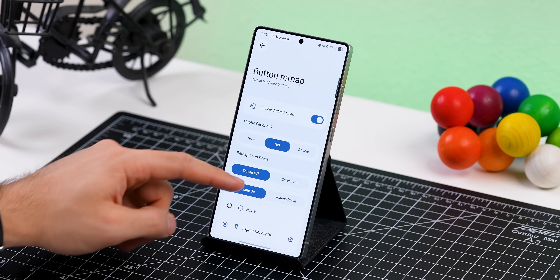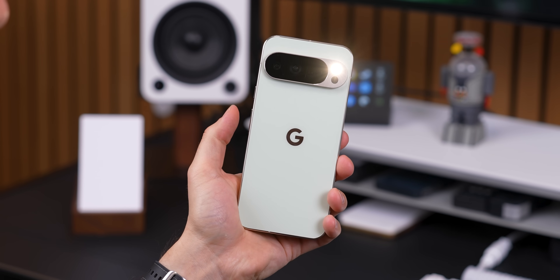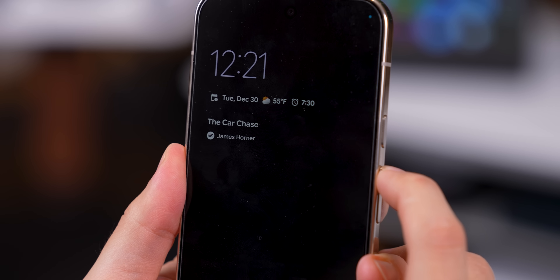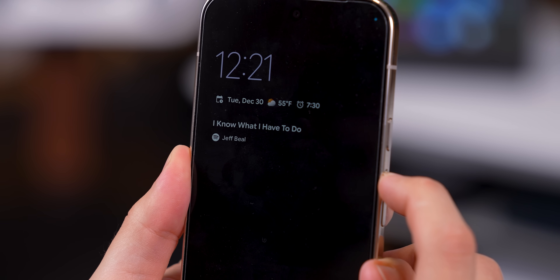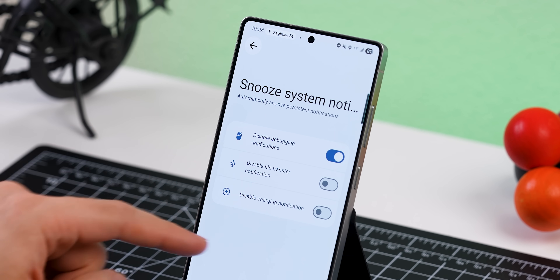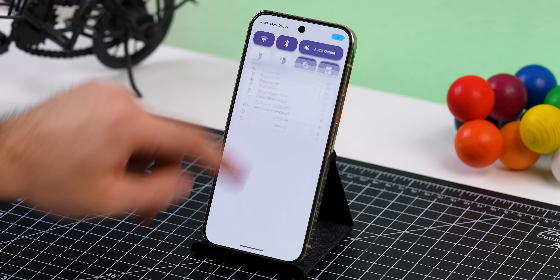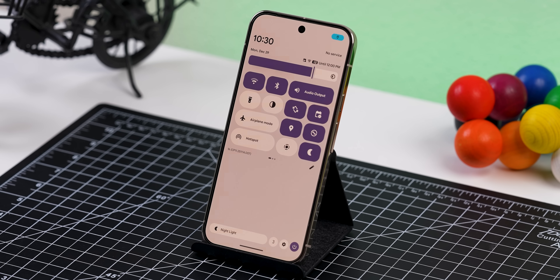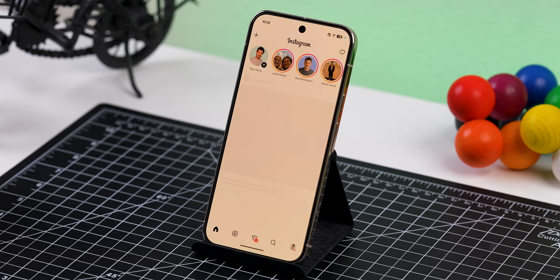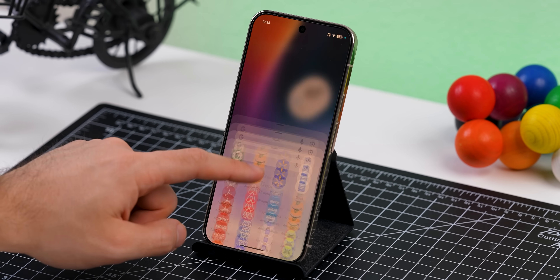Essentials also has another really useful tweak where it lets you remap your hardware buttons. So for example, you can set it so when your screen is off and you long press the volume up button, your flashlight turns on. Or if you're listening to music, you can skip tracks or rewind them just by long pressing the volume up or down key. Essentials also lets you snooze those annoying persistent system notifications you normally can't get rid of. And here's one I love too — you know nightlight, which warms your screen up at night? Sometimes you don't want it for certain apps. Essentials lets you pick which apps automatically turn nightlight off when you open them, and then after you exit the app, it'll turn it back on. So it's really clean.